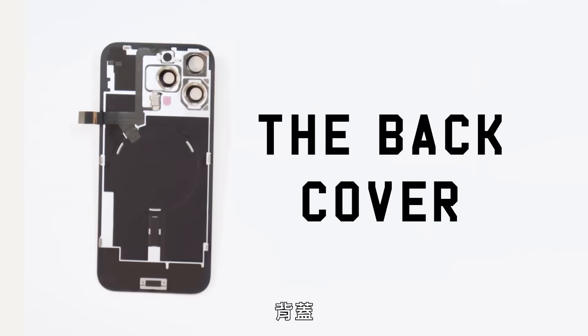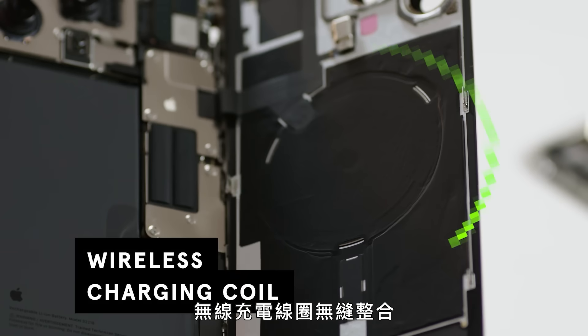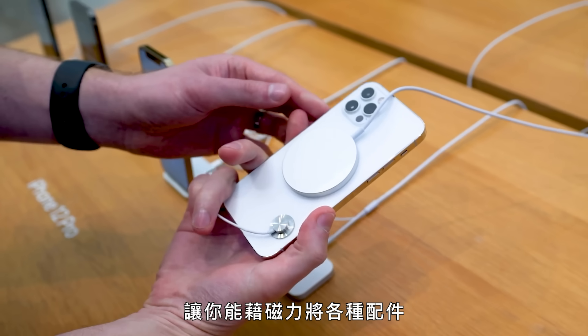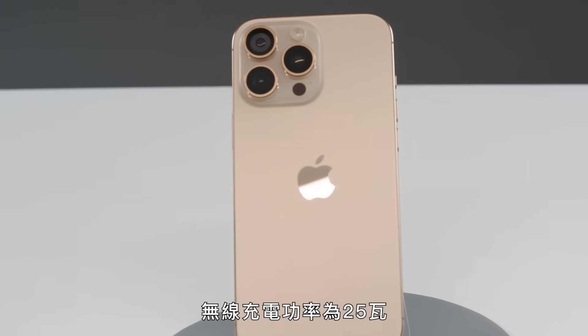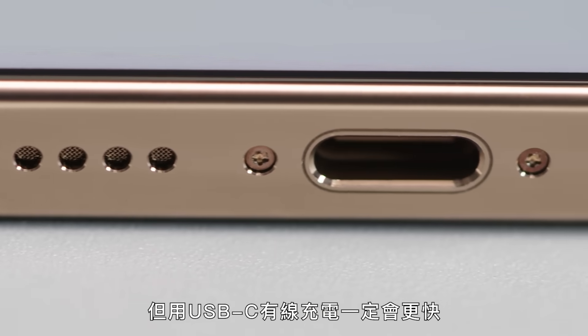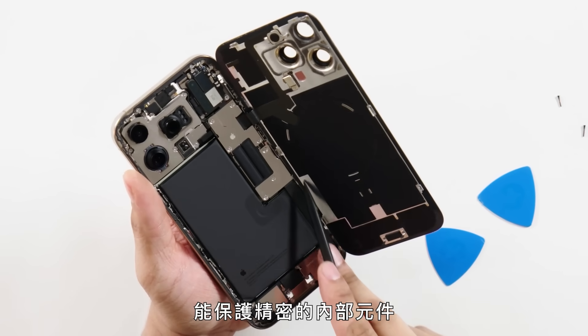The glass back cover integrates seamlessly with the magnetic MagSafe wireless charging coil. Apple introduced MagSafe technology in the iPhone 12, and it lets you magnetically attach accessories to the back of the device, from wireless chargers to magnetic bike mounts. It charges at 25 watts wirelessly, but wired charging through USB-C will always be faster. Beneath the glass lies a metal reinforcement plate, which protects the delicate internal components.